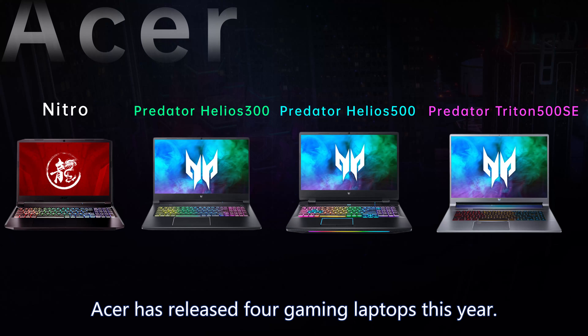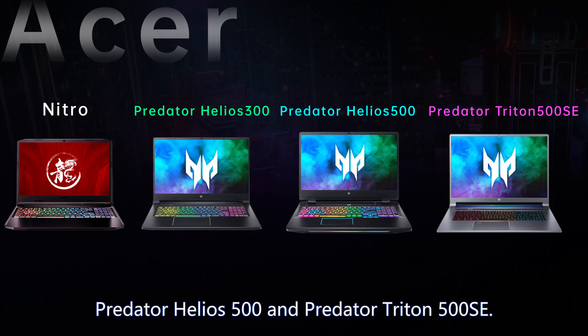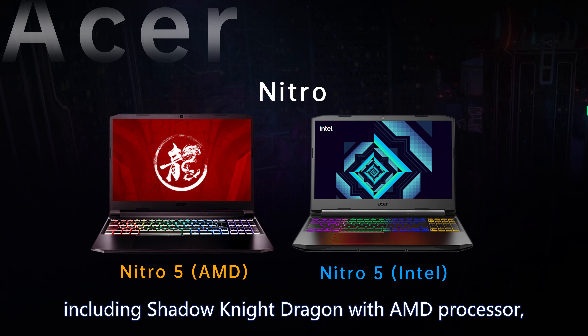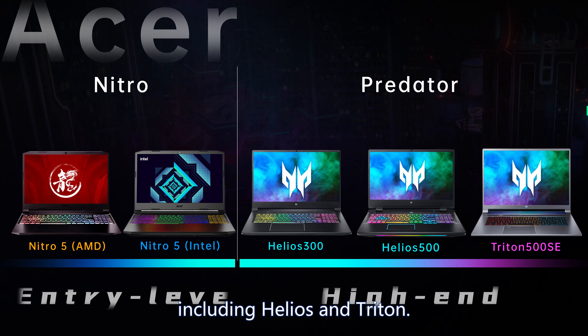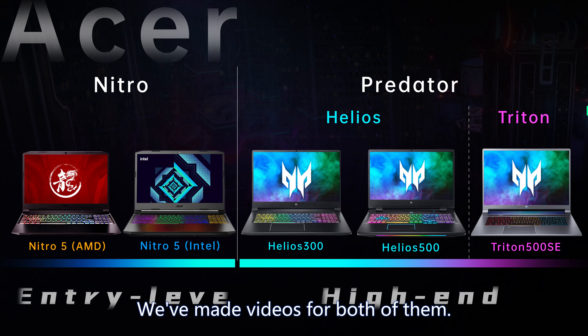Acer has released four gaming laptops this year: Shadow Knight, Predator Helios 300, Predator Helios 500, and Predator Triton 500 SE. Shadow Knight is the entry-level, including Shadow Knight Dragon with AMD processor and Shadow Knight Engine with Intel processor. For high-end models, Acer has dedicated models called Predator, including Helios and Triton. We have already made videos for both of them.